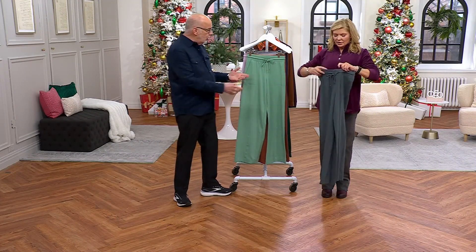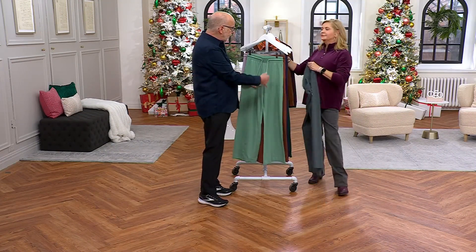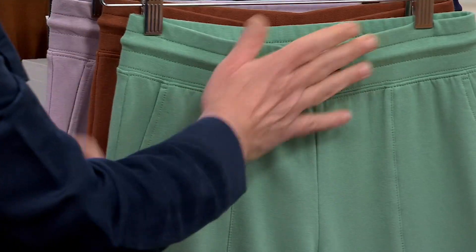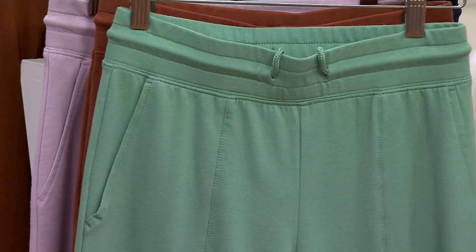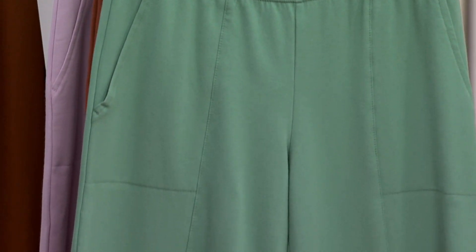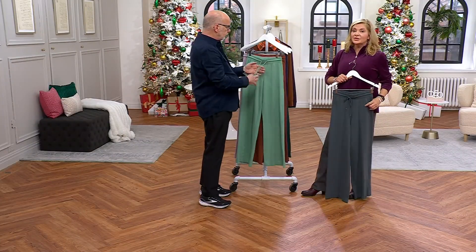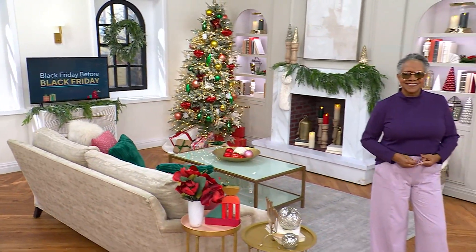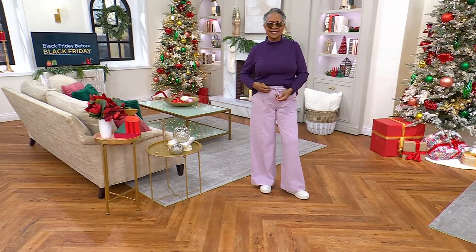If you don't want to use the draw cord, just untie it, put it into the waistband, and put your sweater, shirt, or blouse over it — no one will know it's there. The seam down the front and the pockets just add such a great look. Throw this on with a sweater — the black and the navy are the most popular colors by far.